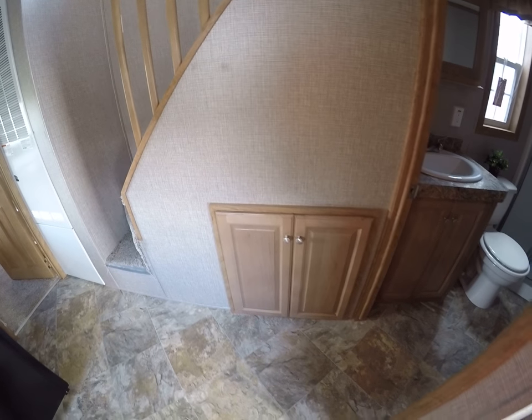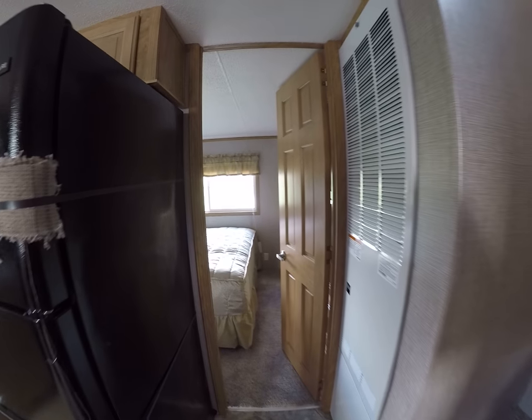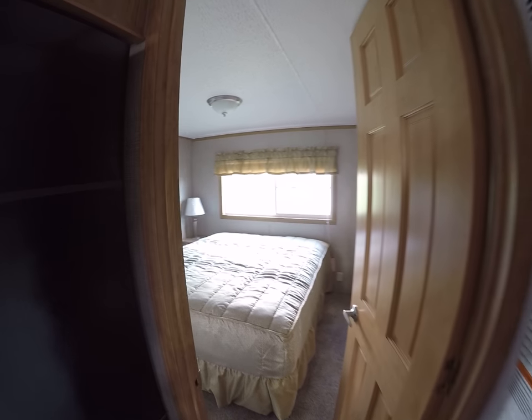There is storage under the stairs. We're going to head for the master bedroom — 56,000 BTU furnace.